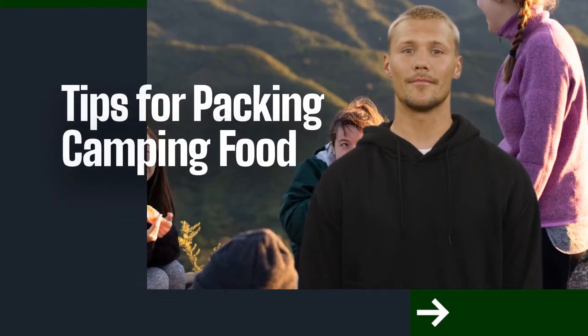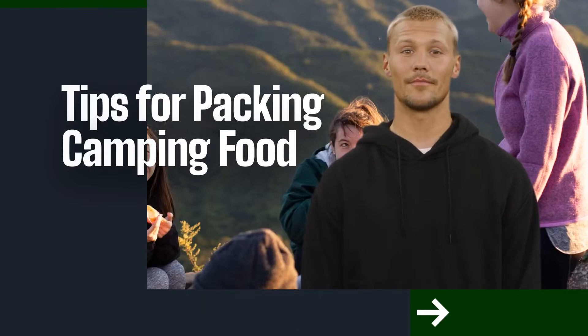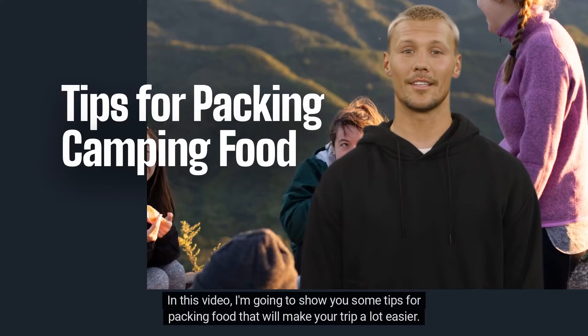Tips for packing camping food. Packing food for a camping trip can be a bit of a challenge. After all, you want to bring enough to keep everyone fed, but you also don't want to end up lugging a bunch of heavy coolers and bags through the woods. In this video, I'm going to show you some tips for packing food that will make your trip a lot easier.